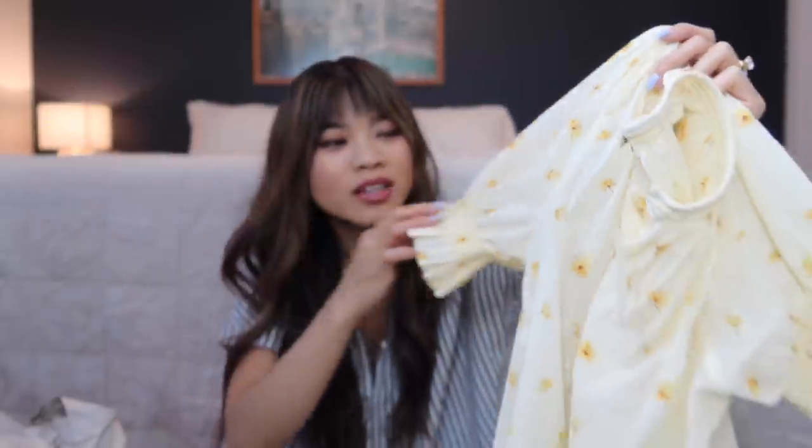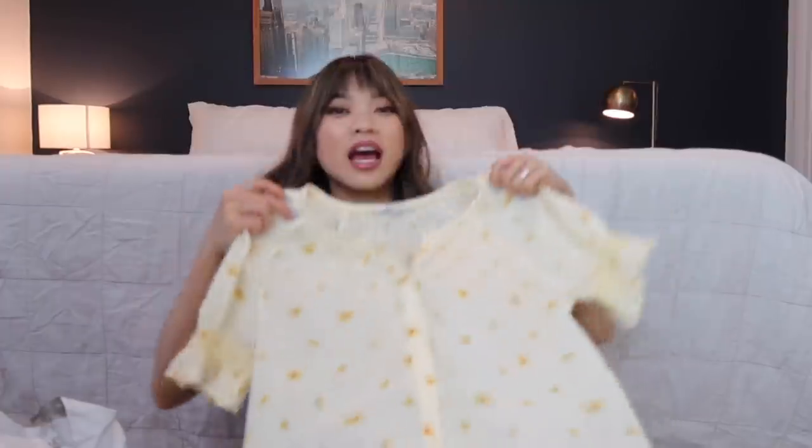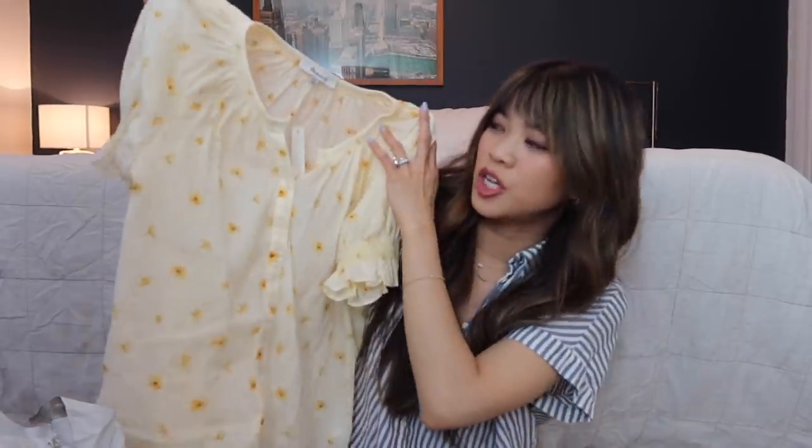It has the most adorable sleeves. Look at these flowers on this. It's such a pretty top and it's super loose and flowy. It is a little bit sheer but with a tan bra you can't really tell. I would probably wear some sort of tank top underneath it just to be safe. I just love this pale yellow for spring and summer. I don't have a ton of blouses — I wear mostly t-shirts or button-ups — and I know this is technically a button-up but the sleeve is just so cute.